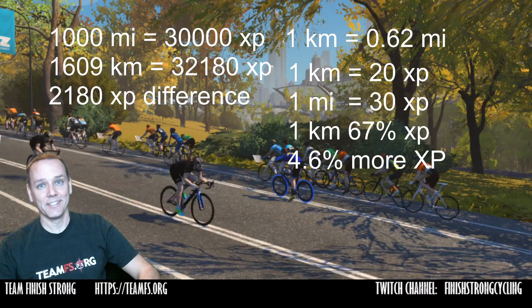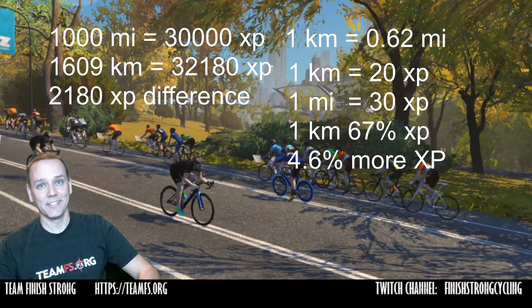I wish I had known this years ago. I've logged over 6,000 miles in Zwift — think of how many experience points I'd have now if I had just done it with kilometers instead of miles. So that's your quick Zwift tip. Hope you enjoy it, and we'll see you out there.